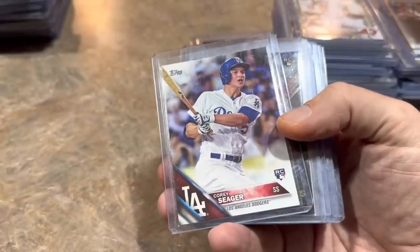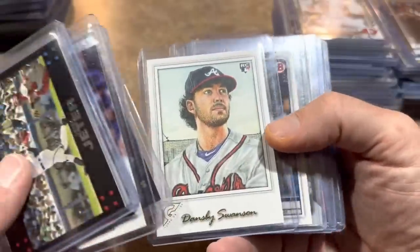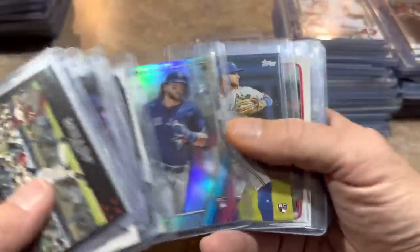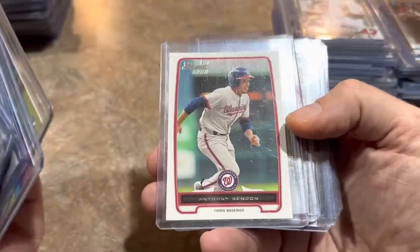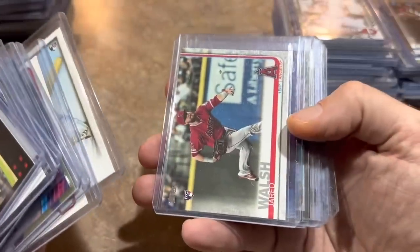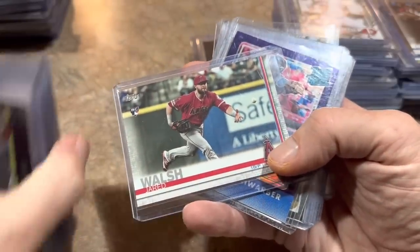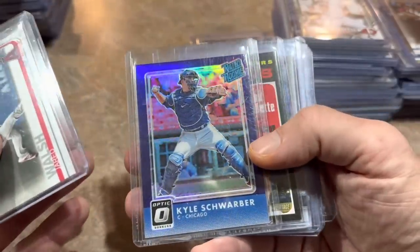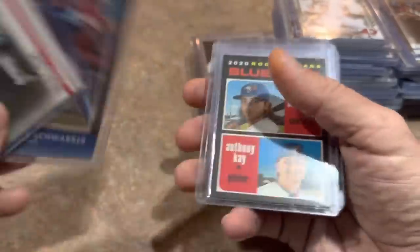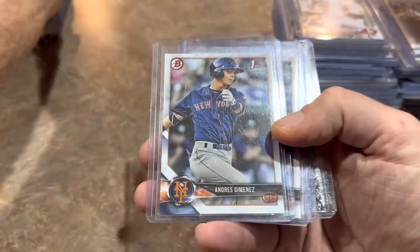Here's the Mickey Mantle card from 2010 Chrome — awesome card right there. Corey Seager rookie card. Tucker, Dansby Swanson, Bo Bichette. First of Willy Adames — he had a huge year last year. Another Bichette, another Bichette. Anthony Rendon is down but first Bowman, we'll grab it. This is an artist proof of Ozzie Albies' rookie. Jared Walsh rookie card. Kyle Schwarber purple rookie card — this may have used to be $7, I don't know what it's doing in the dollar box. Schwarber had a great year last year.